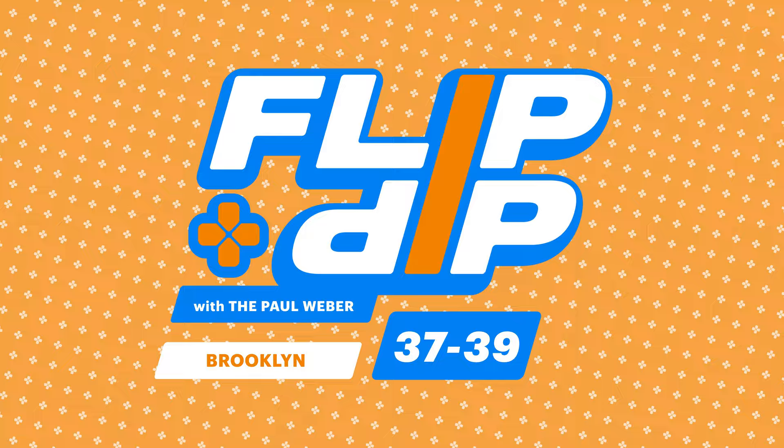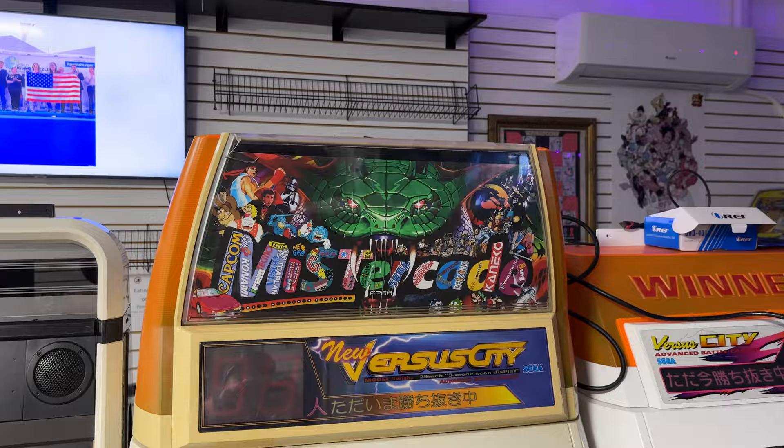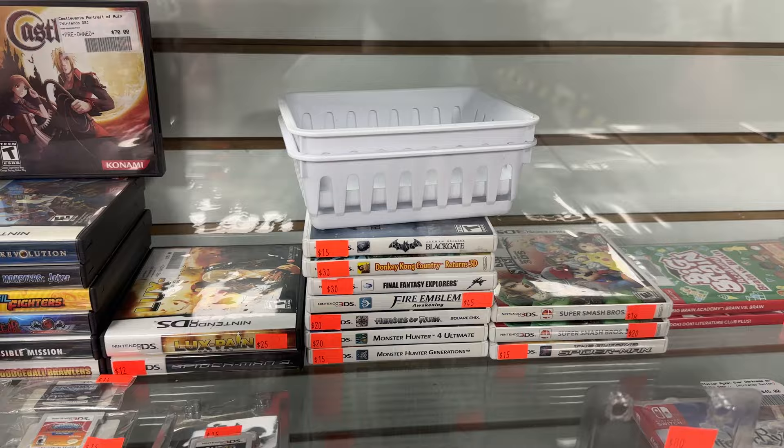A hop, skip, and a jump away is Brooklyn Arcade and Games. They've actually got two locations — this one is clearly the one that is more of an arcade. According to the people working there, this place gets hopping during the weekends and not so much at 5 o'clock when it opens on a Tuesday when it's raining. They actually had a pretty decent selection of 3DS games, and the prices across the board were pretty decent.